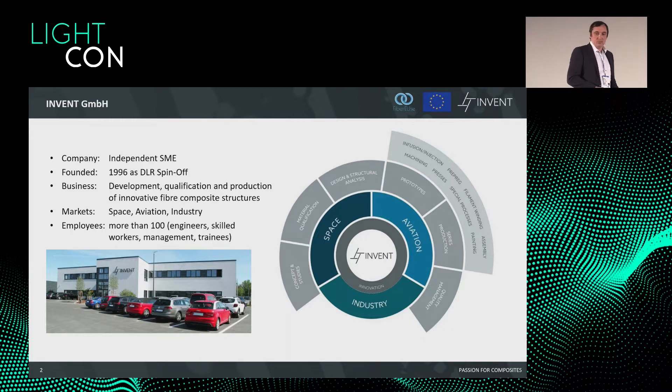We can also do design and structural analysis using the tools Ensis and Nestran. We can manufacture prototypes and serious production parts, and we do quality management. We have different technologies in-house, for example infusion, injection, pre-preg technology, winding, and we can also assemble small and big structures. We have a big machine park — milling machines, turning, presses, special processes, and painting.